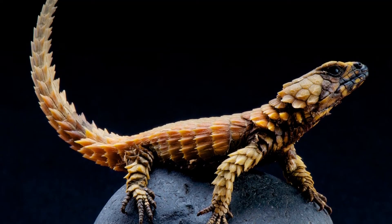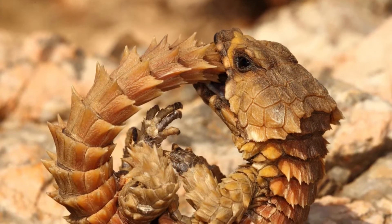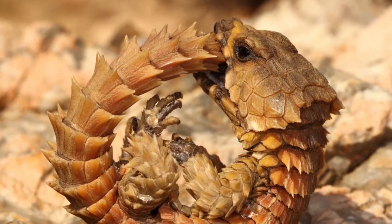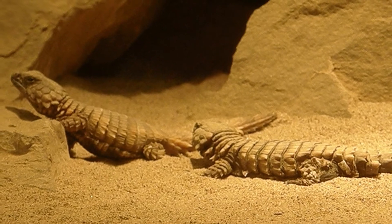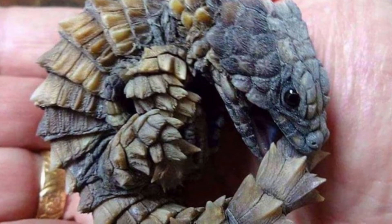Most reptiles lay eggs, but the Armadillo Lizard gives live birth to its young, unlike their cousin reptile pets. The species actually feed their babies — another identification that differentiates them from other lizards.